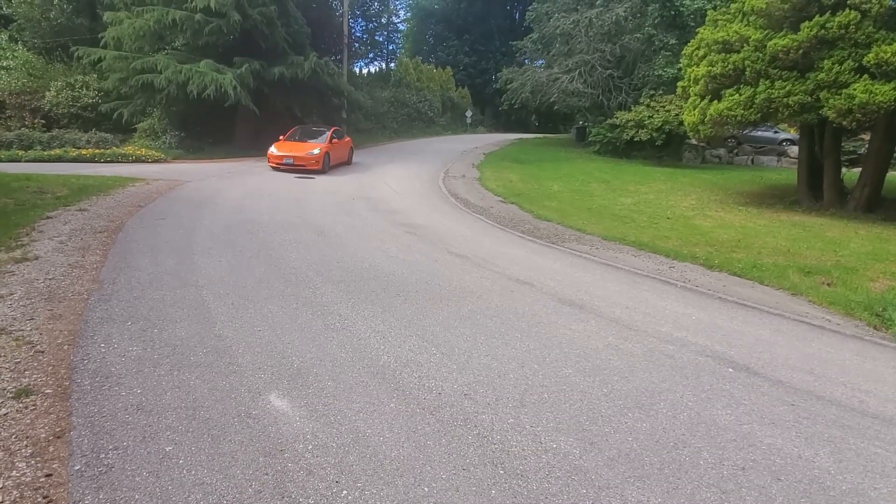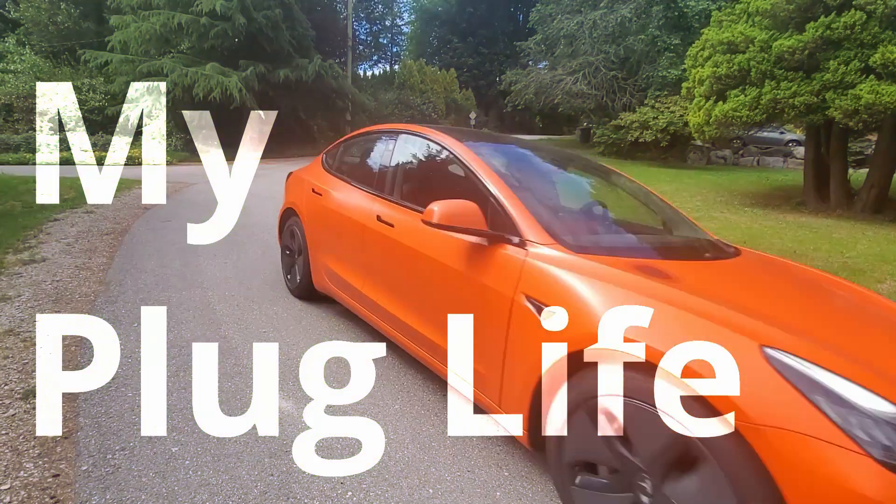Looking ahead, we may see some Tesla Cybertrucks by the end of the year, and possibly the Nissan Ariya — their new-generation electric vehicle, which from what I've read may only be available in Canada for the first couple of years. Thanks for checking out this video. If there's anything else you think might come out or something I missed, please put it in the comments below, and I'll see you in the next video on My Plug Life.